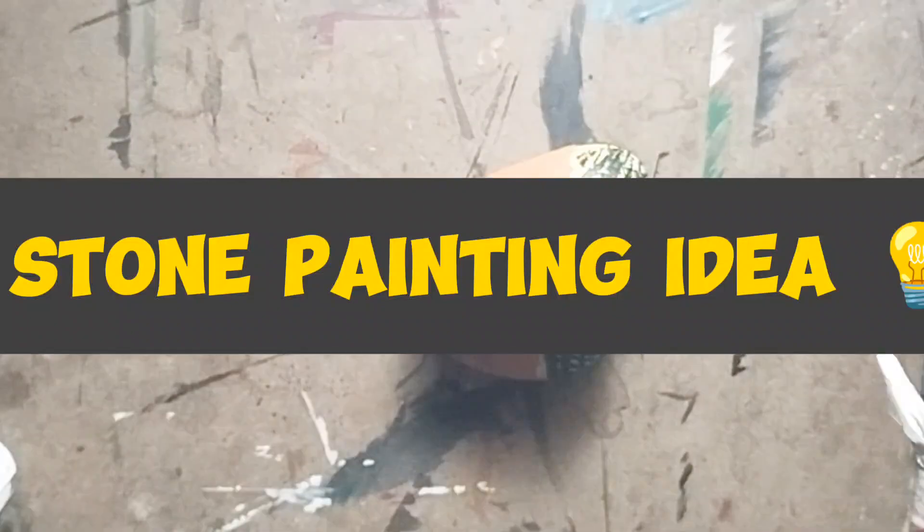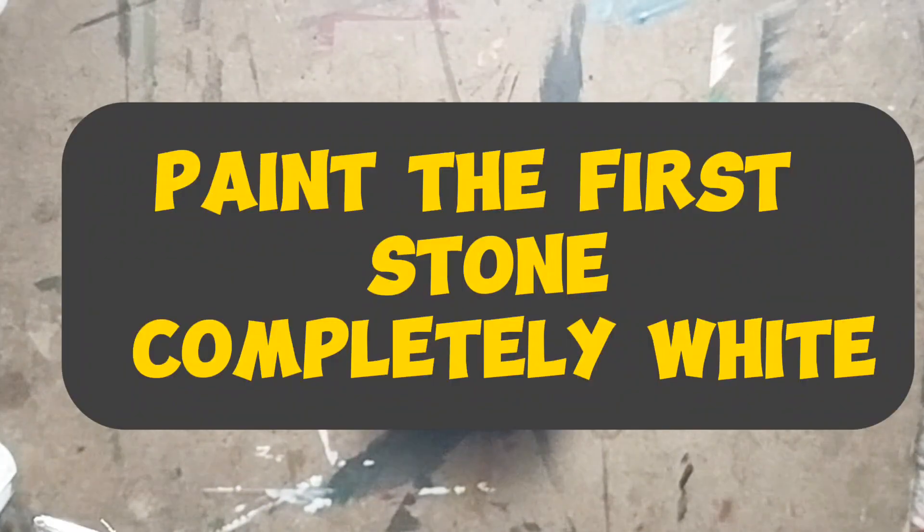Stone painting idea! Let's start! Paint the first stone completely white.